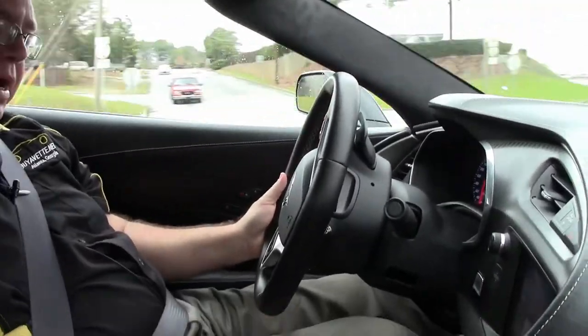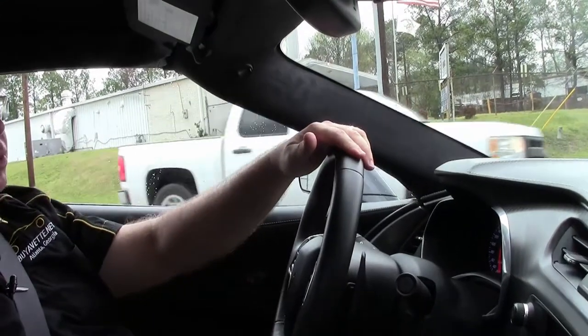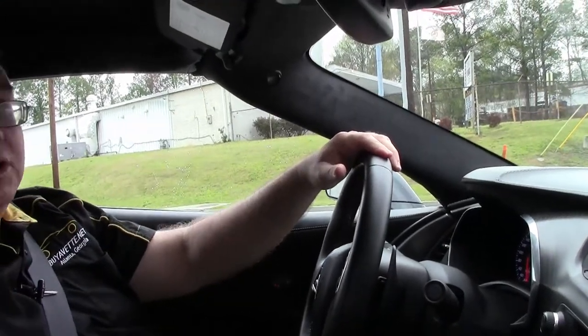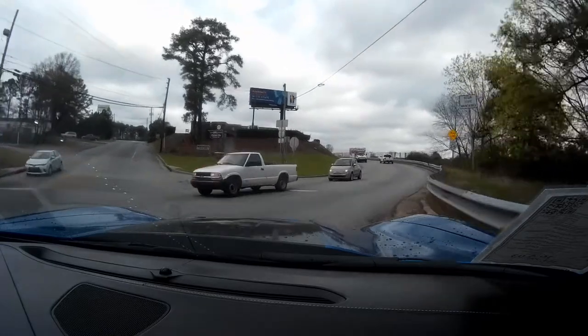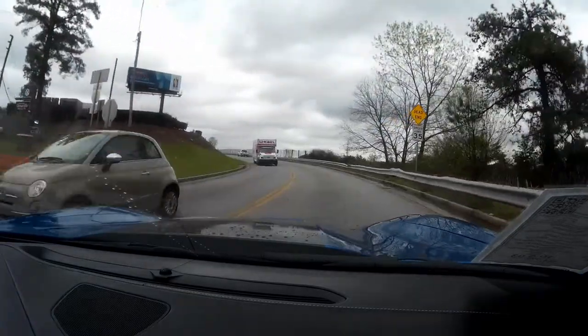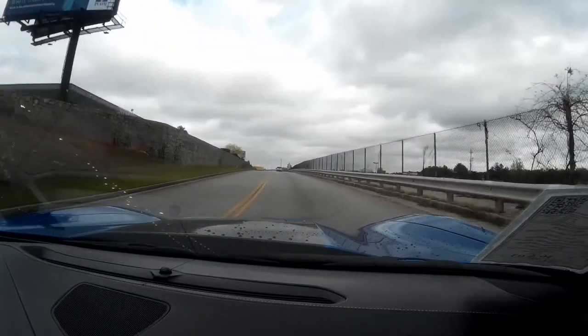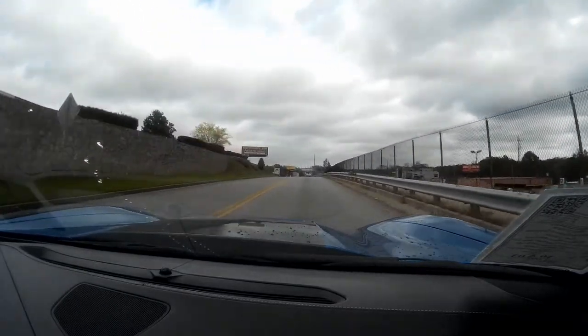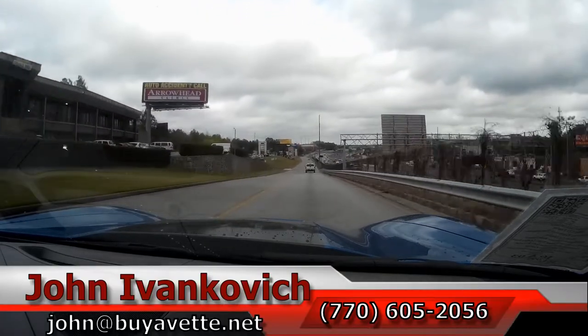As we make our way back, I'll throw the car into sport mode. Sport mode will allow the exhaust to open up a little bit and give it a little bit of noise. And away we go — we'll see y'all out on the road.